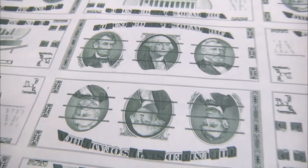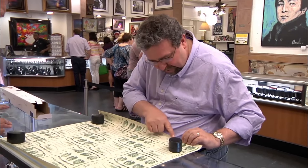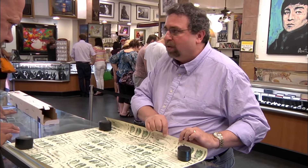Was this printed on actual government currency paper? I don't know. At the top there are plate numbers from the plate they were made from, and the ink is the government ink, but the paper — we're not sure on.